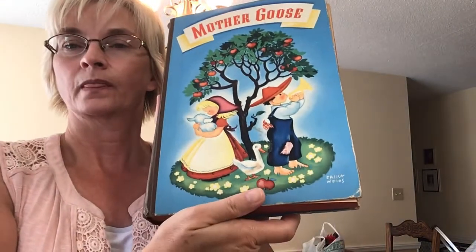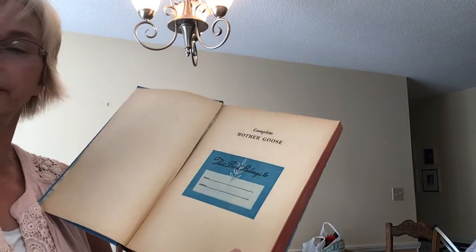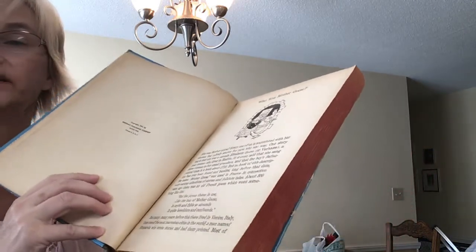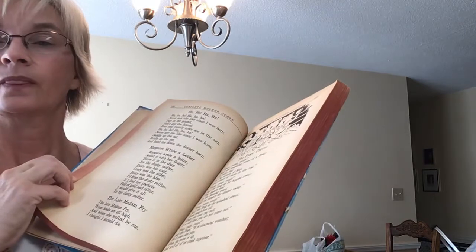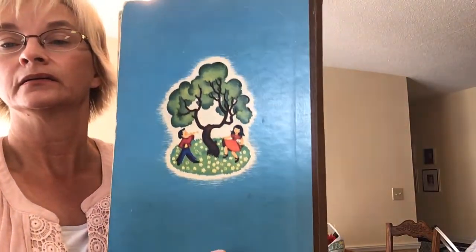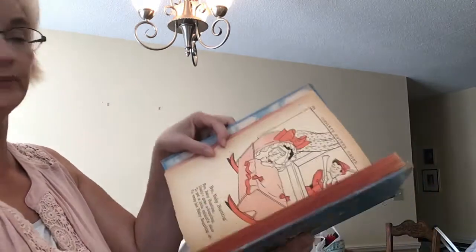Mother Goose book. Lynn saw this and thought I might ask if I would like it. It's not written in. The copyright is 1941, and it has various different stories. So we'll see how well this does. It's old, and it's a little bit loose but it's still attached — a little bit loose, but it looks to be in good condition considering the age.